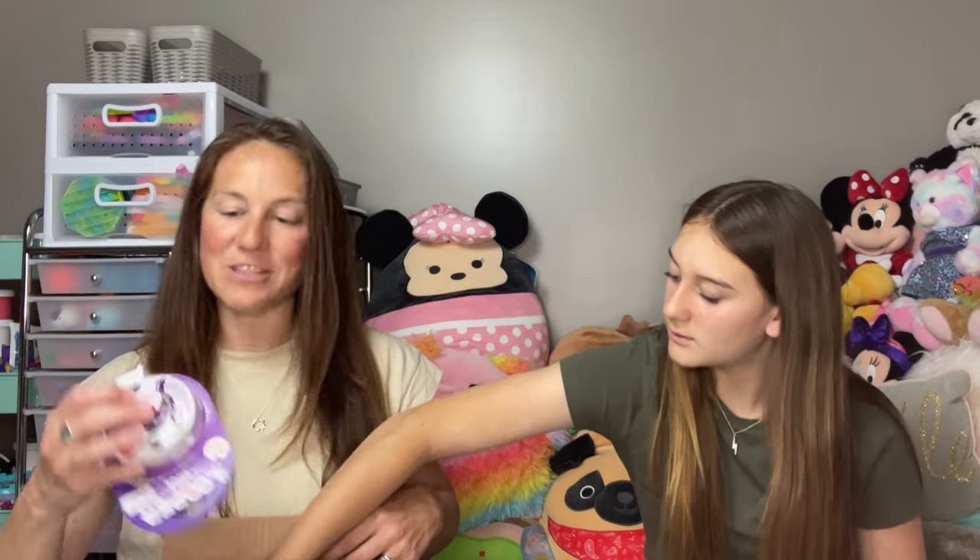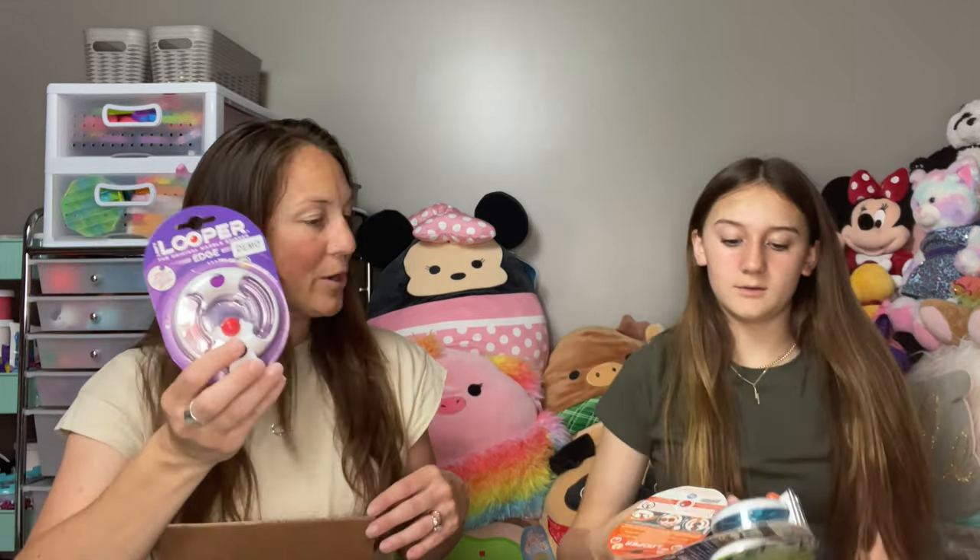We have seen some other YouTubers try out these new fidgets. We just received our package so we've been really anxious waiting for this, because we wanted to get our hands on it and actually try it ourselves instead of just watching. So we're gonna dig into this — oh my gosh, they gave us a ton! They actually gave us some new Loopy Loopers, so you probably saw that we gave some away in our giveaway before.